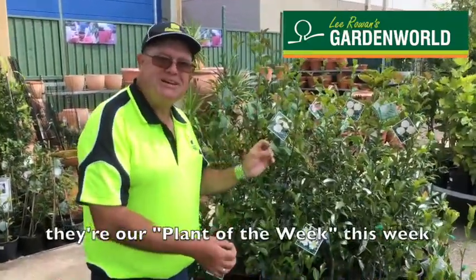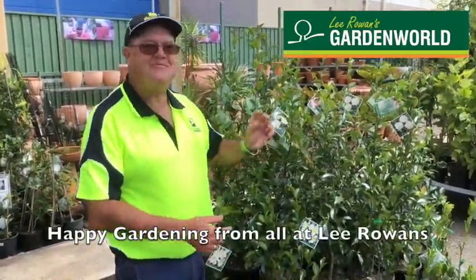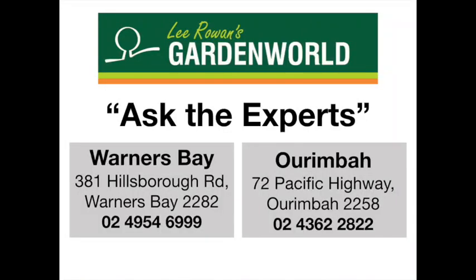They're our plant of the week this week. Happy gardening from all at Lee Rowan's. Lee Rowan's — where to go to find what you need.